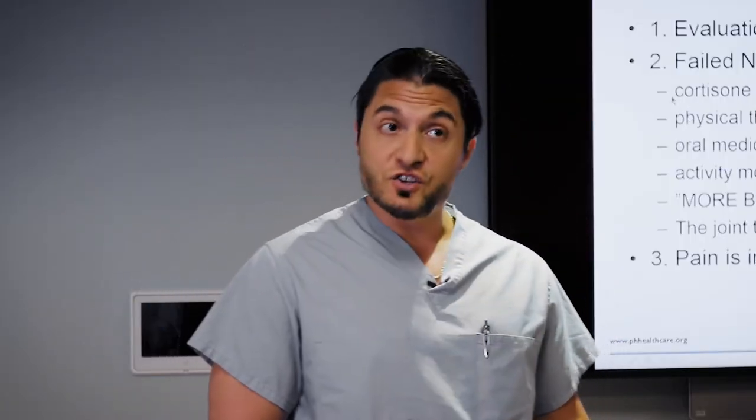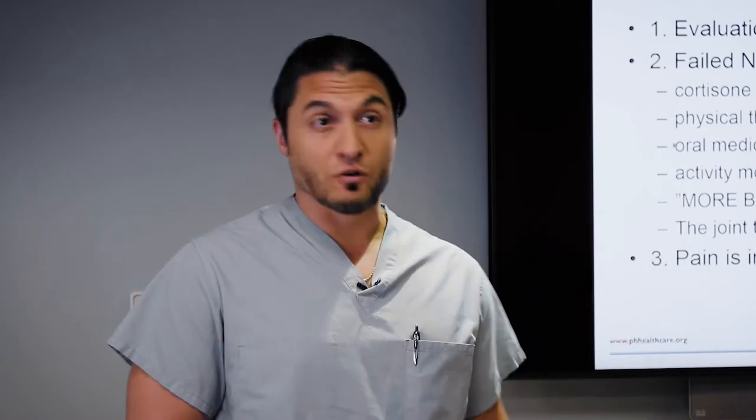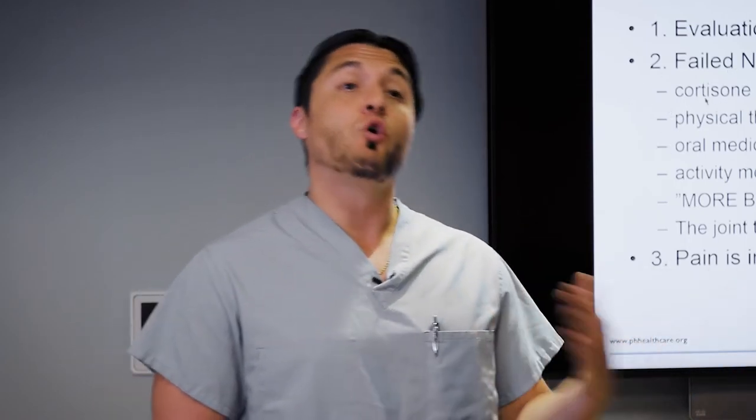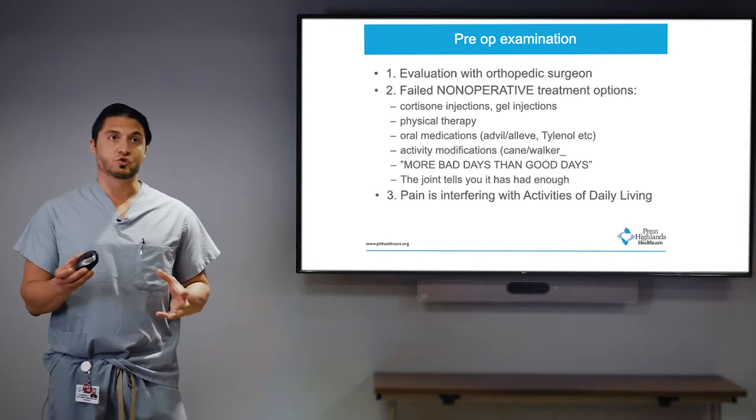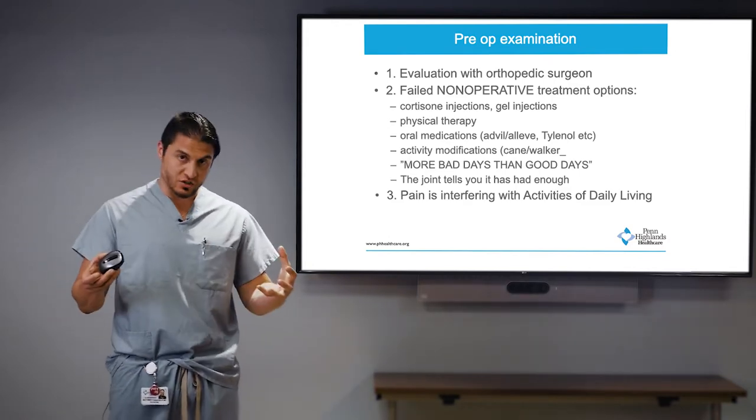Other more invasive options are gel injections such as Euflexxa or Zilretta. Cortisone is one that we often start with, though we sometimes avoid it for poorly controlled diabetics because it can raise blood sugar. Physical therapy is often overlooked — there are high-level evidence studies showing that patients with mild to moderate knee arthritis who complete a six to eight week physical therapy program have improved outcomes. Stronger muscles around the joint take pressure off the joint itself.